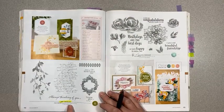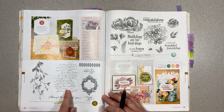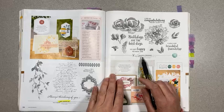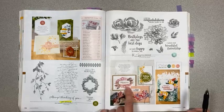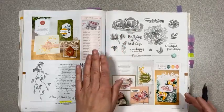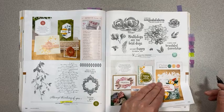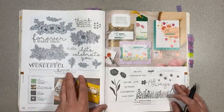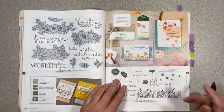Page 114, Very Versailles is staying — it's got a nice scripty background for shabby chic stamping. Beautiful Friendship on page 115 is retiring, which is sad — it makes such beautiful watercolor-y images; you can stamp in a color and then sponge on different colors to get a multi-tonal image. Page 116, Bloom and Grow is retiring. Page 117, Field of Flowers and the coordinating punch are retiring as well as the bundle pricing.